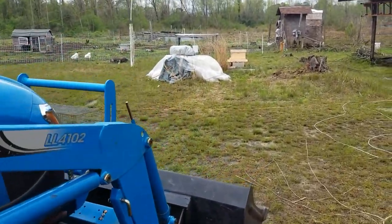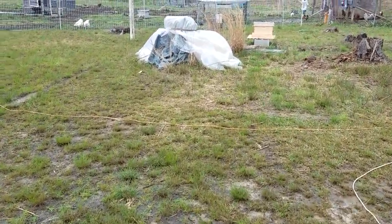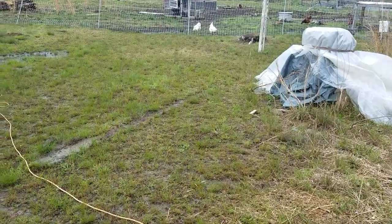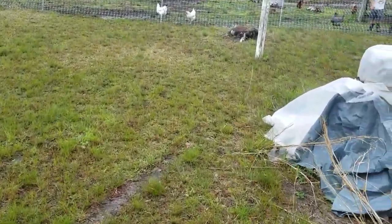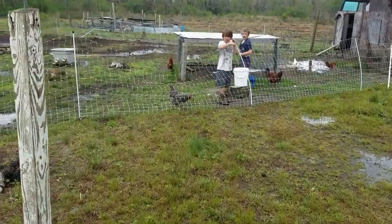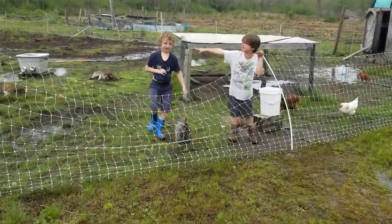How many eggs y'all get? How many eggs you get? Come on out of there. Grandson one, grandson two — gathering the eggs. Grandson six, grandson seven!